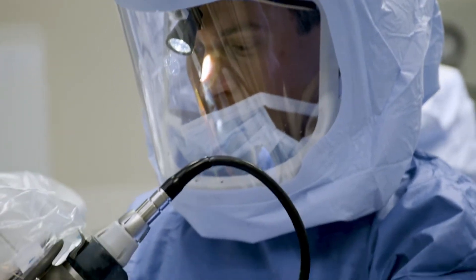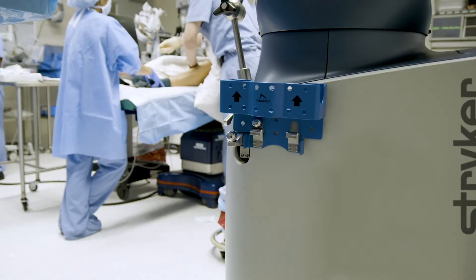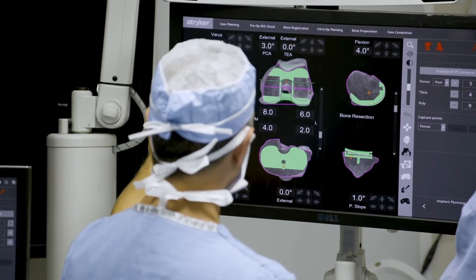In the operating room, the Mako System will provide continuous feedback and 3D visualization to help keep your surgeon within the predetermined boundaries and ensure accurate placement and alignment of your implant. This precision placement of the new joint allows for better long-term fit and overall performance.